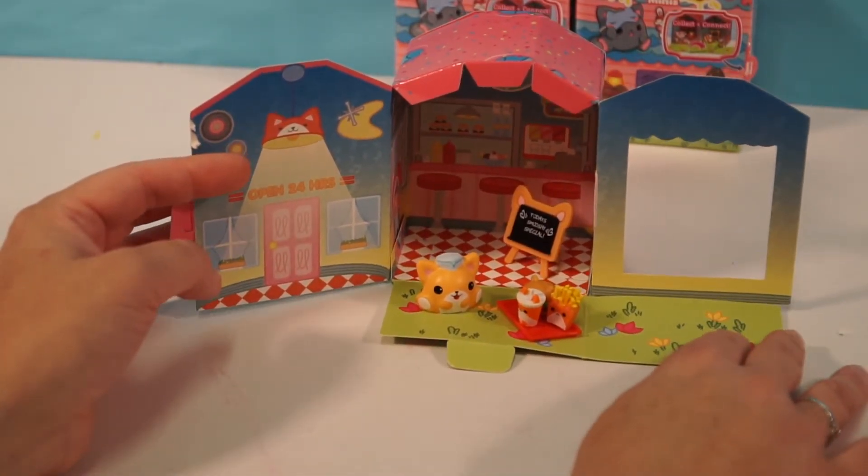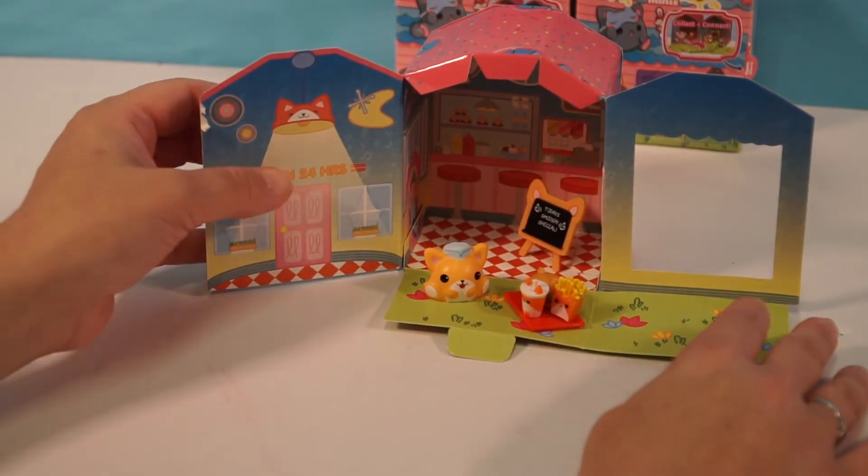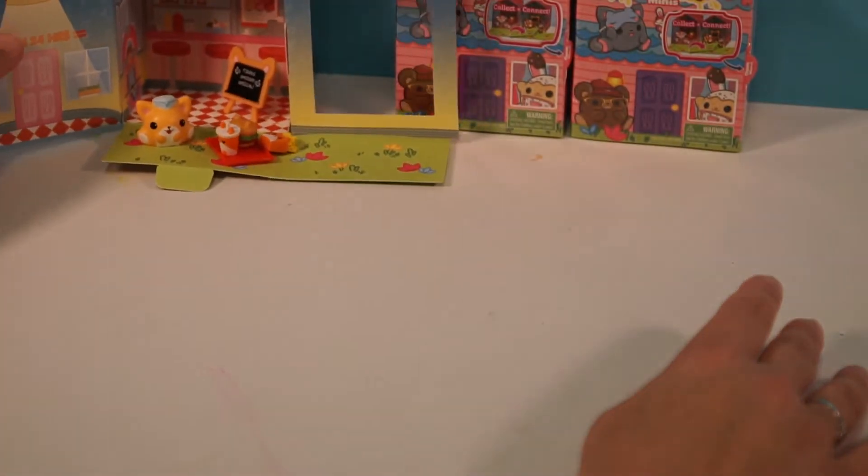Look guys, how cute is that? It's like the perfect mini playhouse. It is adorable, I love it. Okay Ellie, are you ready to open up the next one? I sure am. I'm going to skip this one over here — here's our second one, and I'm really excited to see what we get.